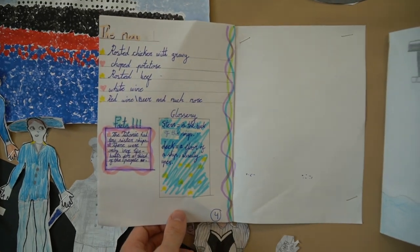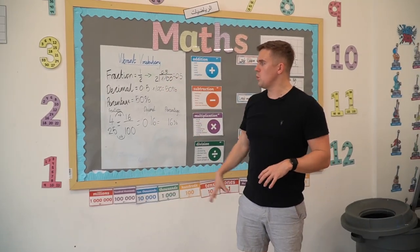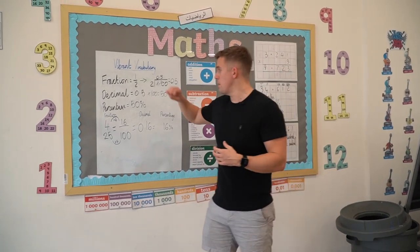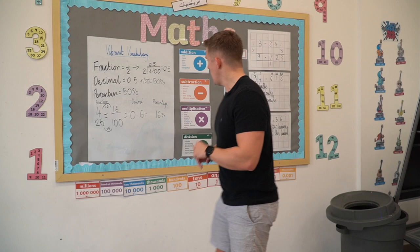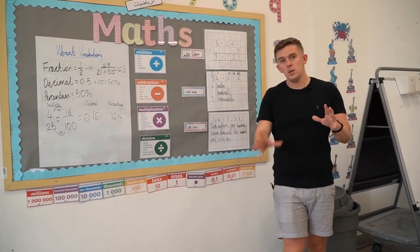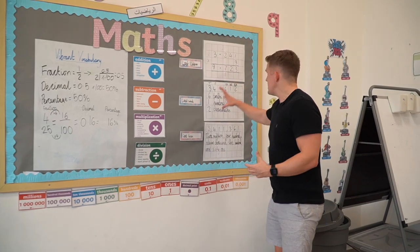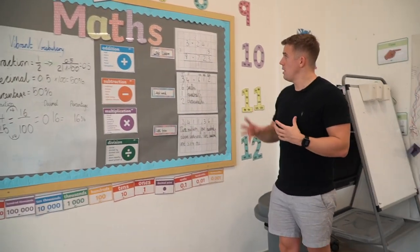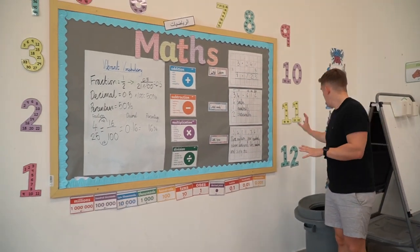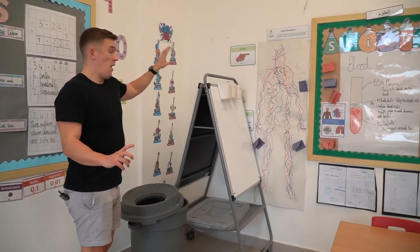Moving on to maths — I've tried something a little different this year. Keeping the vibrant vocabulary, this is more of a working wall where we can write different things children might not understand for specific lessons. Adopting Rosenshine's principles, we've got 'last lesson, last week, last term.' I'd love to tell you I update this every single lesson, but honesty is important — this is quite hard to maintain. I will recommend children do utilise it though.